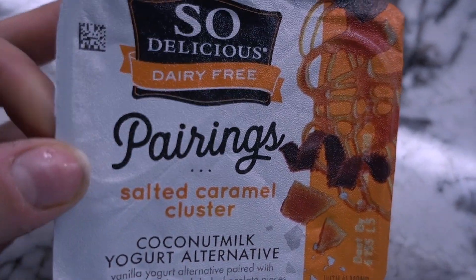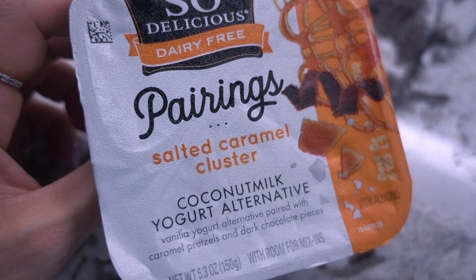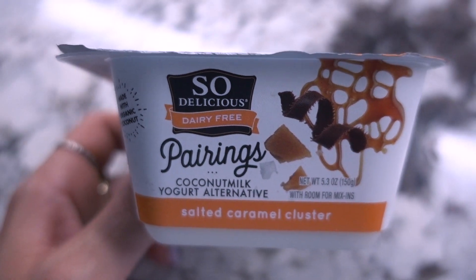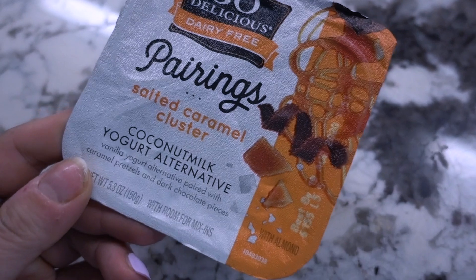To finish off this full day of eating, I'm having this So Delicious salted caramel cluster yogurt. I've had this before and it's so good. I also have a key lime flavor that's really good. I'm going to eat this, get ready for bed, and call it a night.